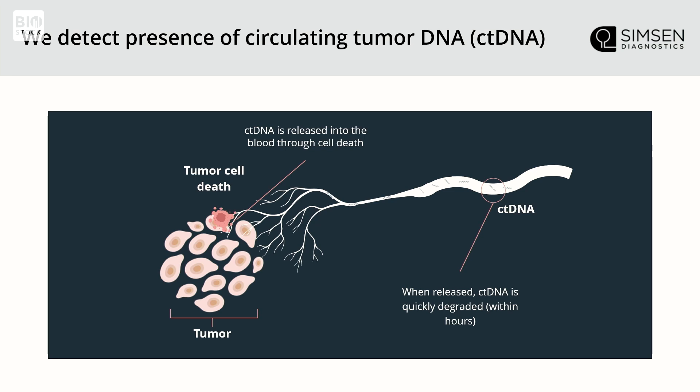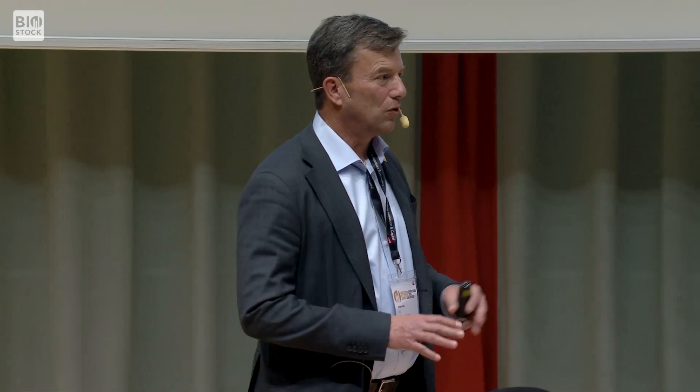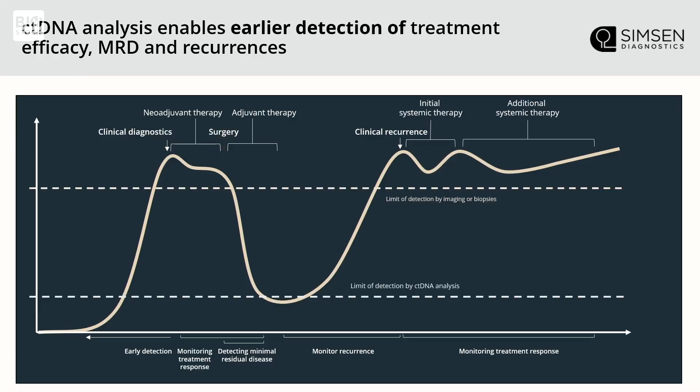Essentially all cells in the body die, and when they do, they emit certain small gene fragments into the bloodstream. When a tumor cell dies, that's called circulating tumor DNA. These fragments dissolve within a matter of hours, meaning it's a live biomarker — so if you find ctDNA in the blood, there is a tumor present right now.